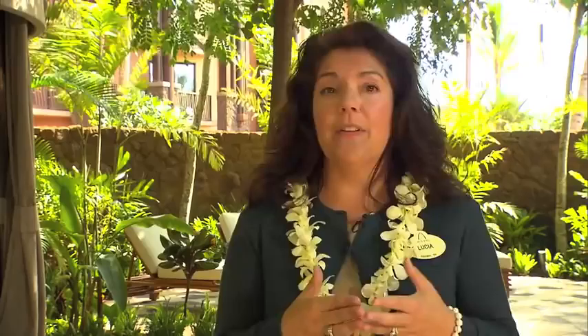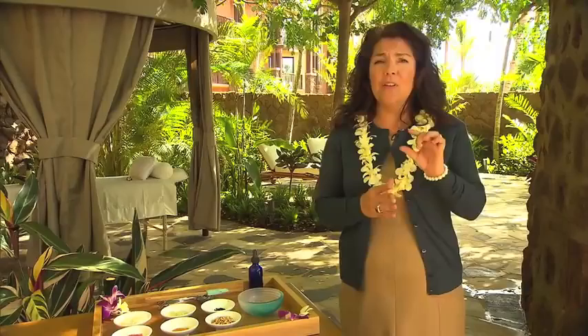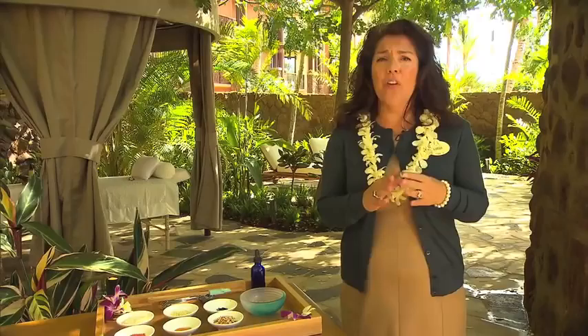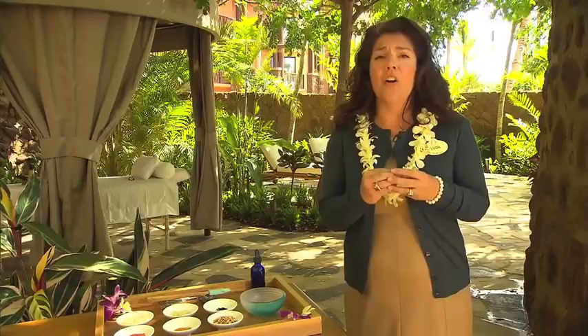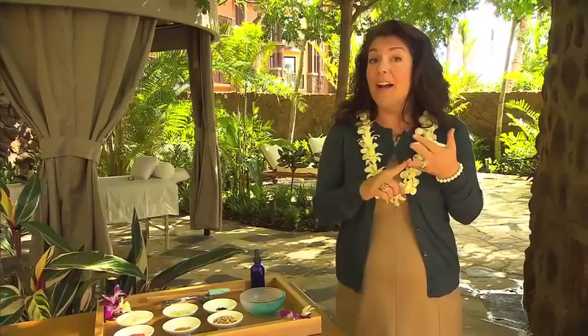We also have treatments for everybody in the family, from many means to all about me, so there's a treatment for everyone. We offer our guests, while they're relaxing and enjoying the spa, these wonderful little healthy cupcakes with zucchini, carrot, and nuts. We also offer antioxidant gummy bears, antioxidant blueberries, and fresh fruit. Our water is a pineapple and lemongrass water, and we also do a tea flight of hibiscus tea, a mamaki tea, or green pineapple tea for the guests to enjoy.